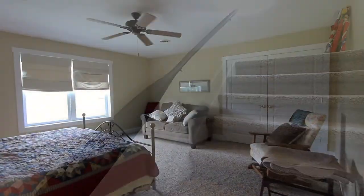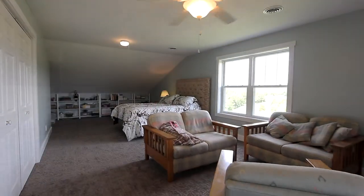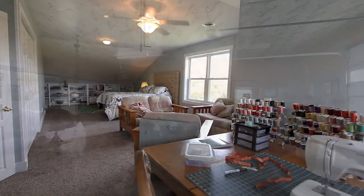Upstairs, your two additional bedrooms offer plenty of privacy, with ideal craft and hobby areas.